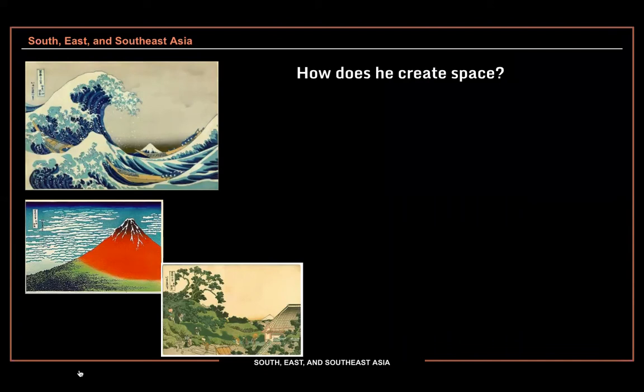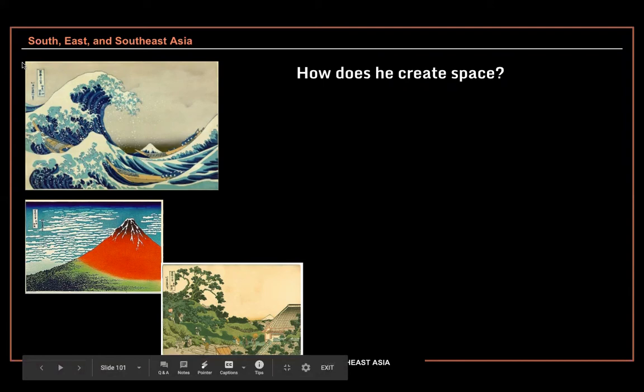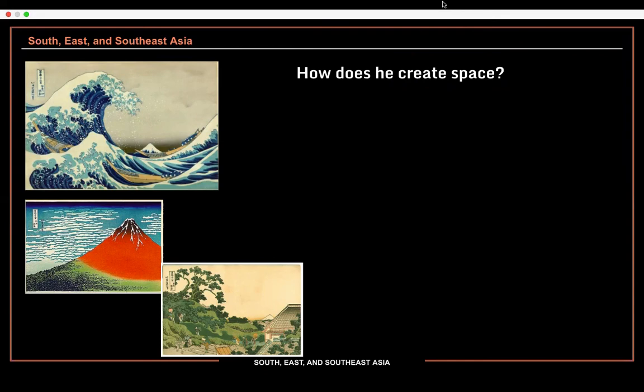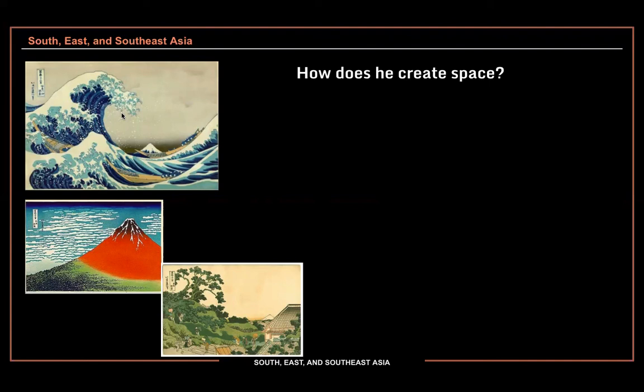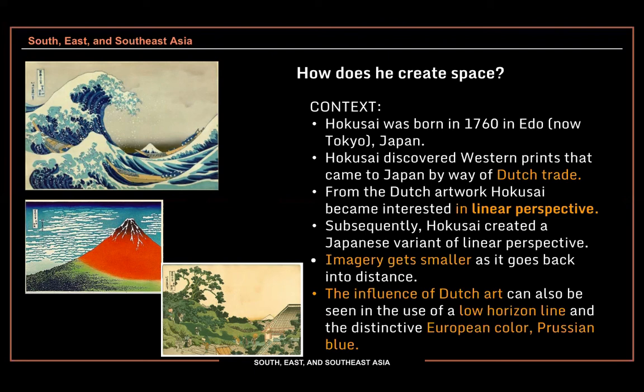Let's look at how he creates space — visual depth. How does he create space? He tends to overlap the space. We have a series of large waves and boats that layer back into space, and sometimes things get a little bit smaller as they move back into the distance. Hokusai was actually inspired by art of Europe — because of Dutch trade, he knew of things like linear perspective. He was actually one of the first Japanese artists to try to make things look like they're going back into the distance in a much more realistic way.